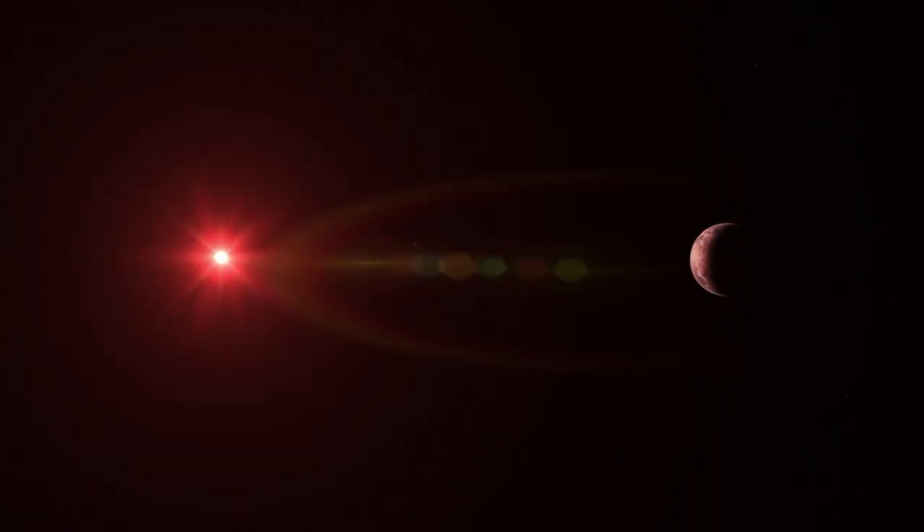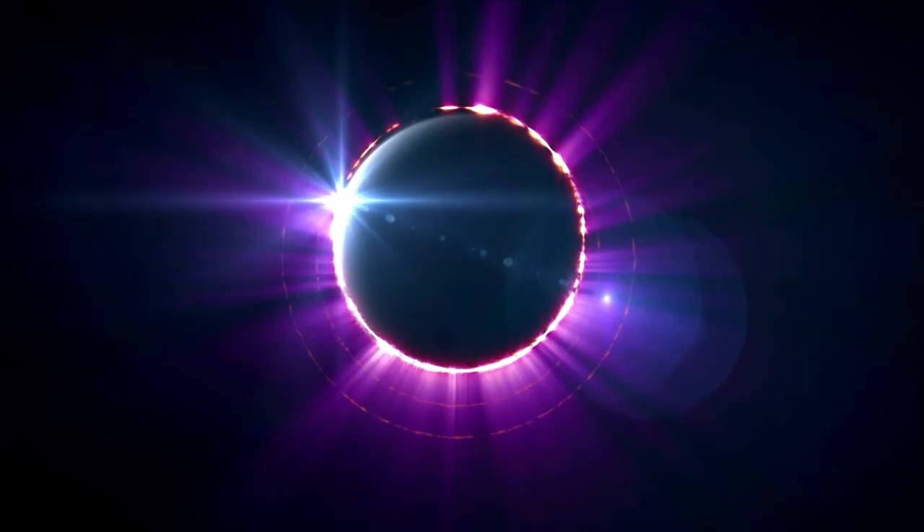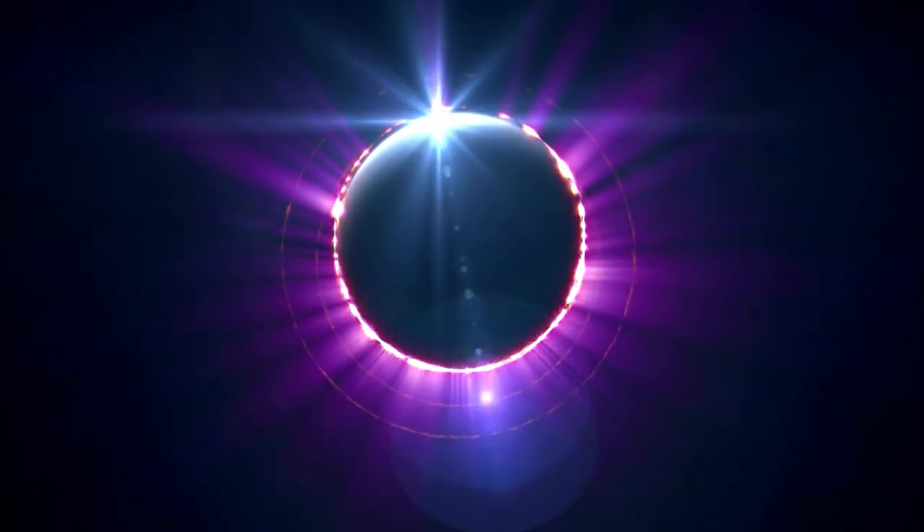Another exciting theory is that 55 Cancri e is not tidally locked. Instead, it might be like Mercury, revolving three times per two orbits — what's known as a 3-to-2 resonance. As a result, there would be a day-night cycle on the planet. Webb's NIRCam will be used to measure the heat radiated from the illuminated side of 55 Cancri e during four distinct orbits.